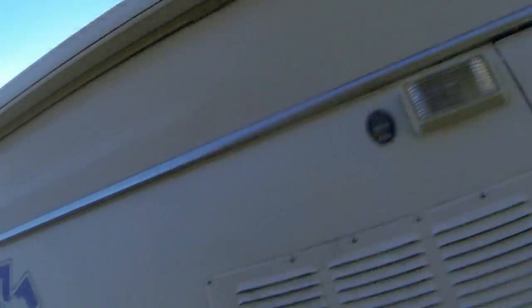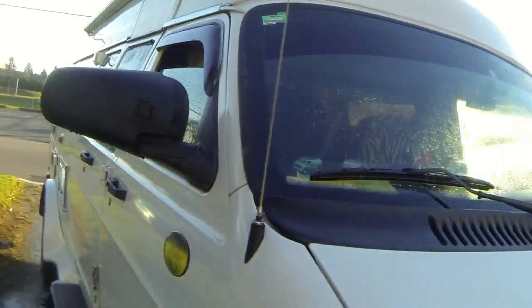All nice and clean. I actually wash it more often in the winter than I do in the summer because it gets a lot dirtier with rain and whatnot.